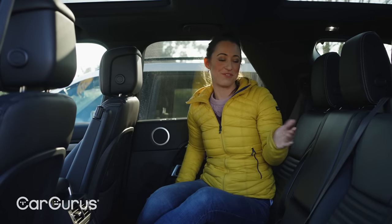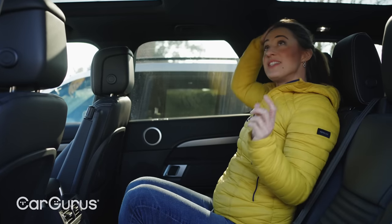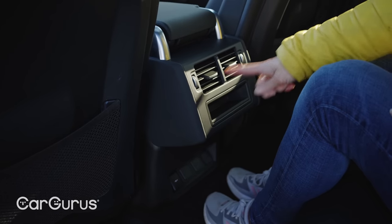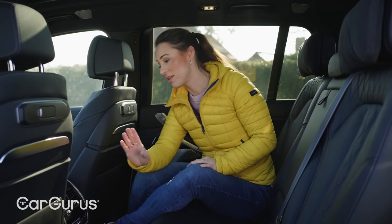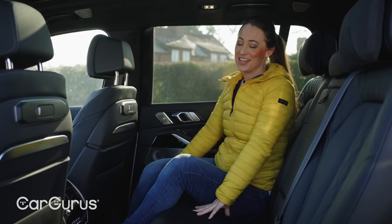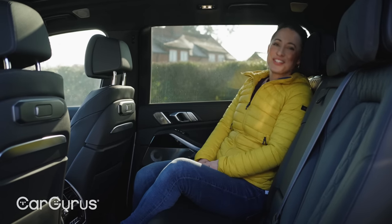In the middle row of the Discovery, there is plenty of room to sit three abreast with plenty of headroom. The only problem is that you don't get as much legroom as in the X7, and there are no climate controls here either. The BMW feels a touch more upmarket, especially with the heated, electrically adjustable seats and the very comfortable headrest cushion.